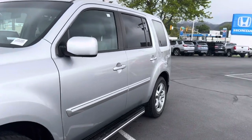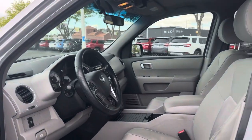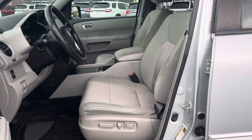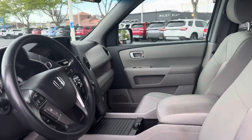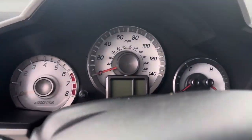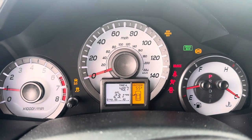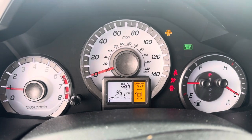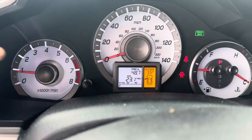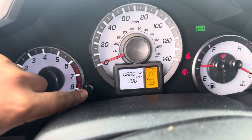Let's go ahead and show you the inside. The inside does have the cloth interior, gray power seat. We still need to give the car a detail. Let's go ahead and give it a start — car starts right up. Mileage on here is eighty-eight thousand, zero one two.